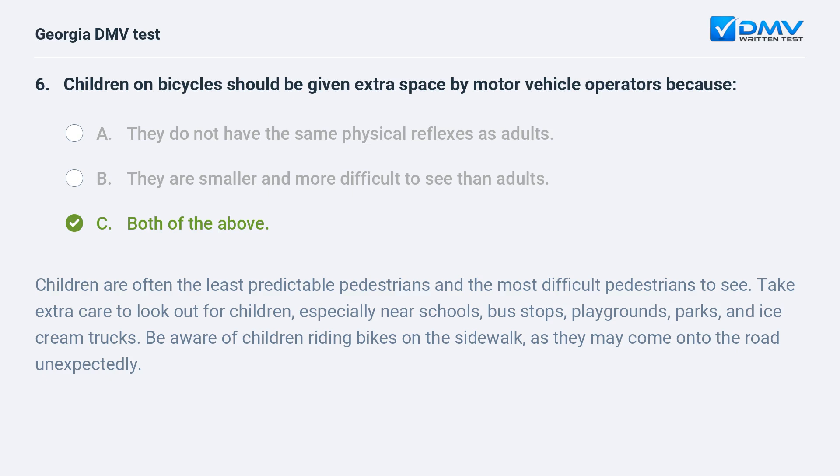Take extra care to look out for children especially near schools, bus stops, playgrounds, parks, and ice cream trucks. Be aware of children riding bikes on the sidewalk as they may come onto the road unexpectedly.